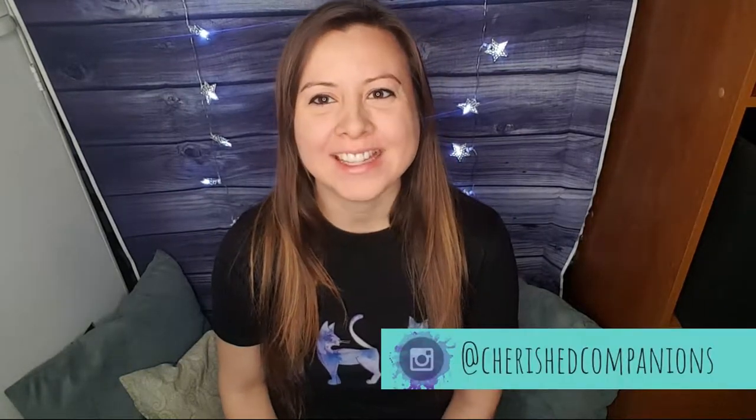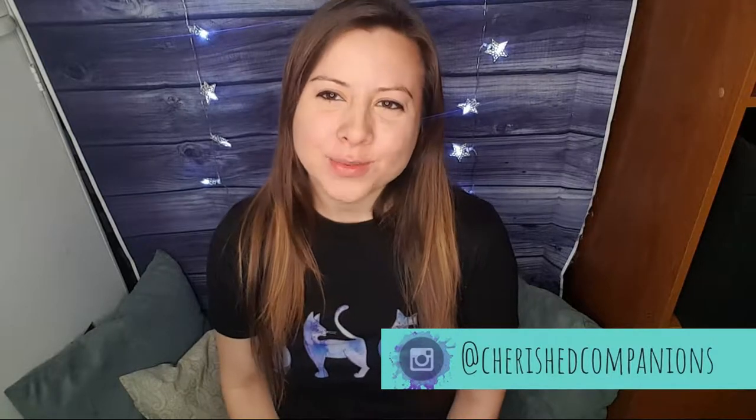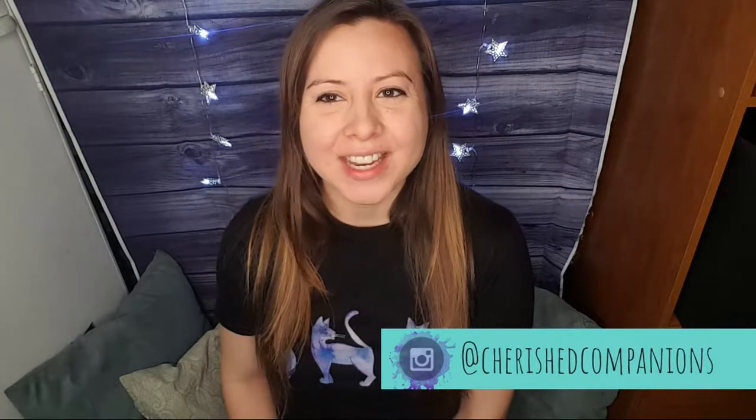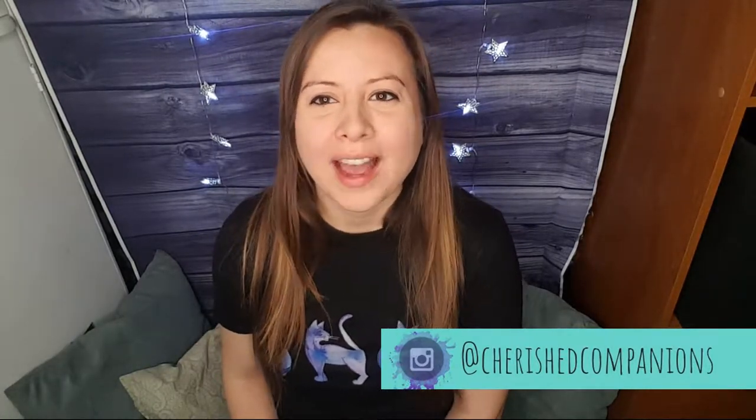Welcome to my channel that's all about helping you and your pet live the best life together. If you've seen some of my latest videos, you know I have a new puppy. In today's video I'm going to show you how I'm training my puppy and give you some really good tips and tricks for training puppies. It's a really fun way to get your dog to learn some harder concepts like drop it and off, and to get your puppy off on the right foot.